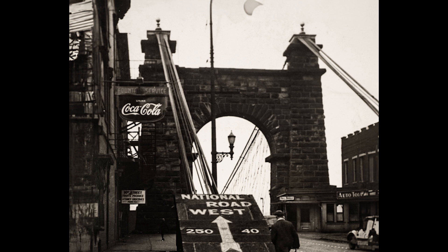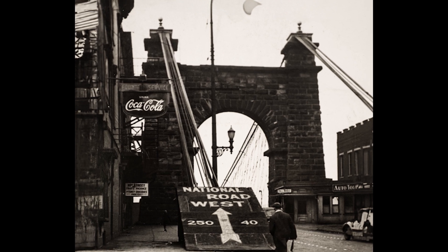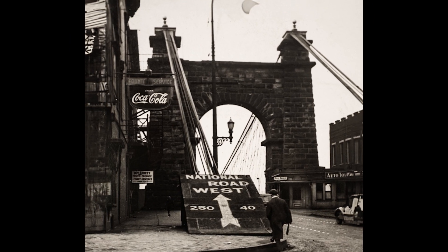And then there's National Road West, Route 40. It looks like there were businesses along the side there toward the left, and look at the old street light. I wish I knew what year this was taken.